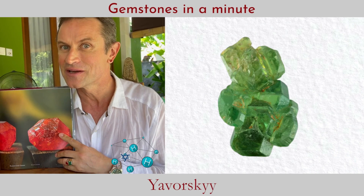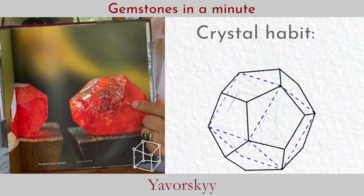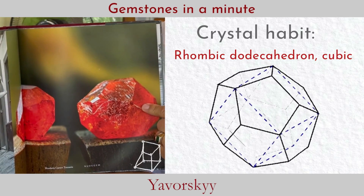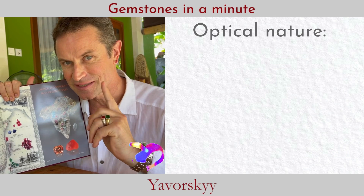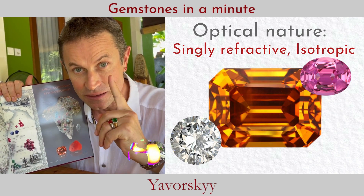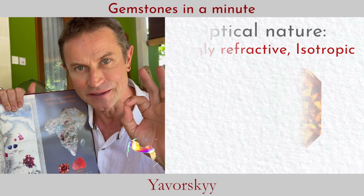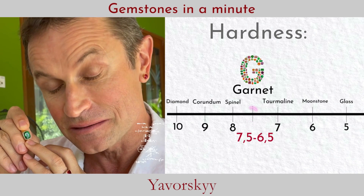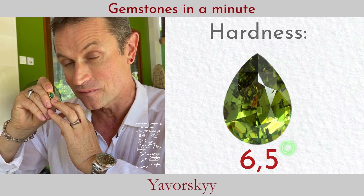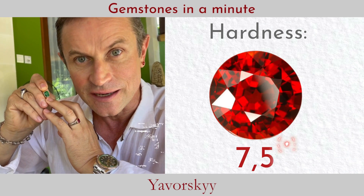The reason is the crystal structure — look at this one, it's called a rhombic dodecahedron. Garnet is singly refractive, the same as diamond, meaning the same color in all directions with no pleochroism. The hardness of garnets varies: demantoid is 6.5, while almandine and pyrope reach 7.5.